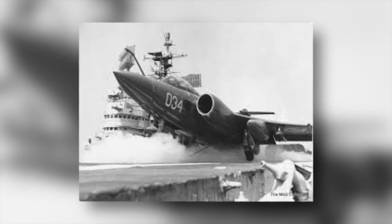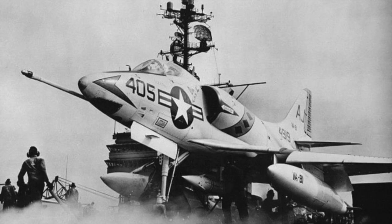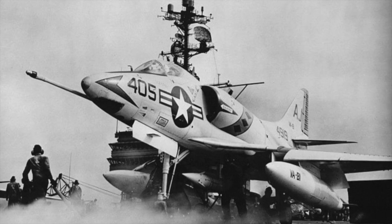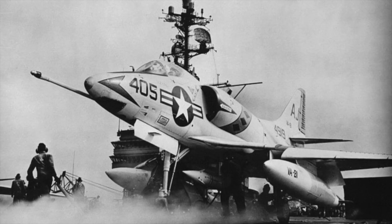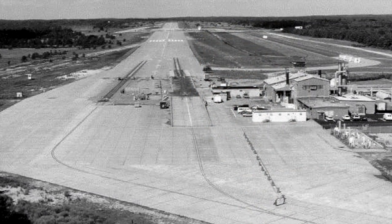The British, the UK, developed the steam catapult. We saw the benefits of steam catapults, immediately latched onto it, and we got it into our carriers before the Brits even had it operational. That was the C-7 catapult.